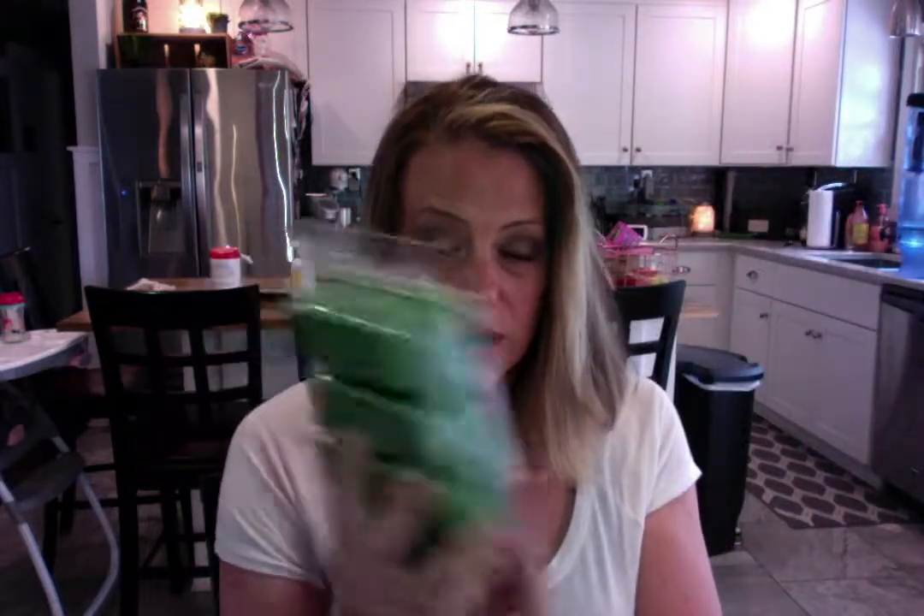Hi everyone, it's Angie with Scentsy. I wanted to talk to you about our new spring bricks. First, what is a brick? Bricks are 15 ounces of wax in a huge bar compared to our regular bar. This is a brick, this is a regular bar. Our bricks are 15 ounces, our bars are 3.2 — $5 versus $20, so it's a really great deal.